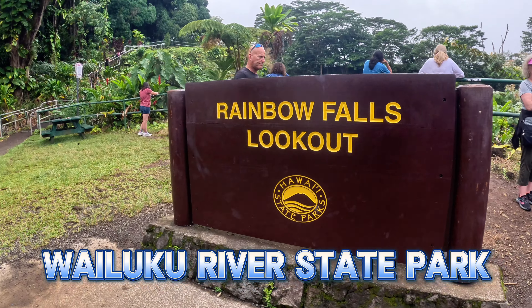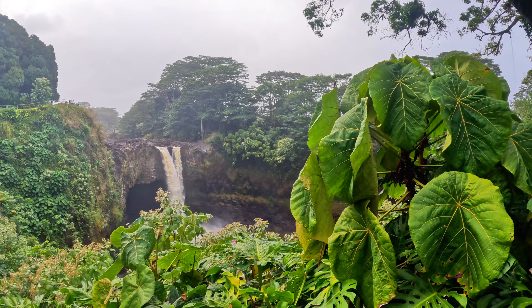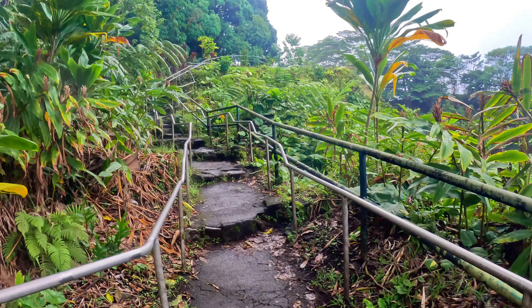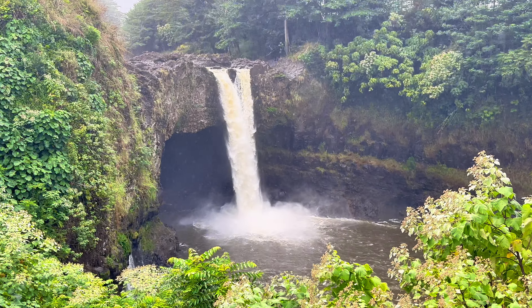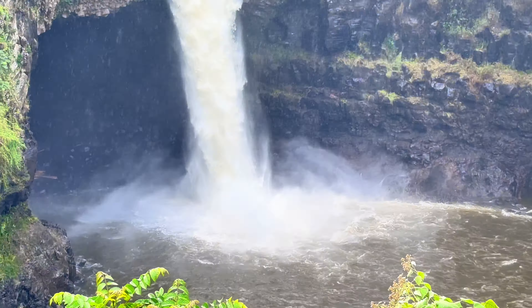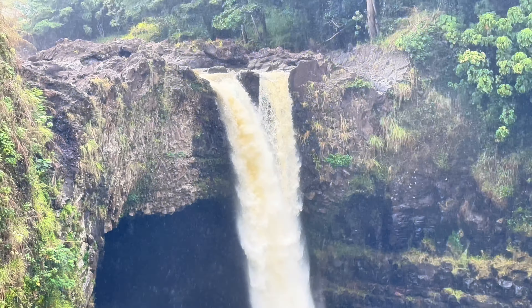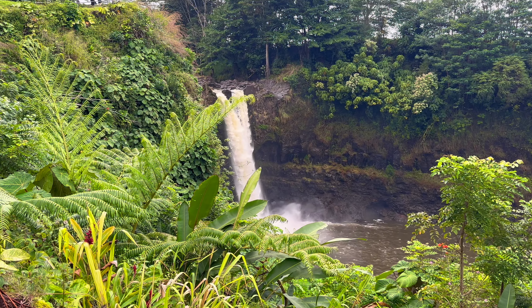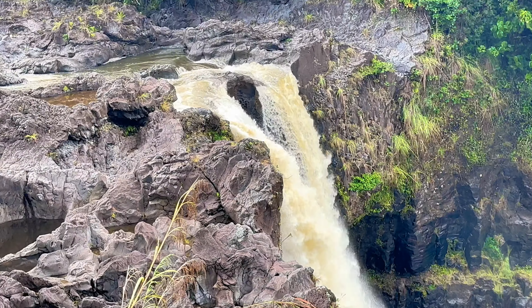End the day at Wailuku River State Park, home to the enchanting Rainbow Falls. Rainbow Falls is a captivating sight, where the water tumbles 80 feet over a natural lava cave. The falls earns its name from the frequent appearance of enchanting rainbows that form in the midst of its cascading waters.